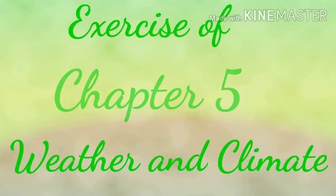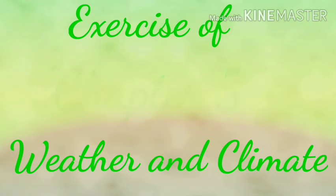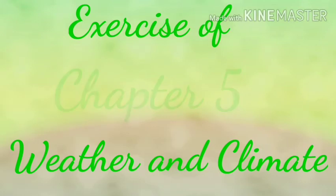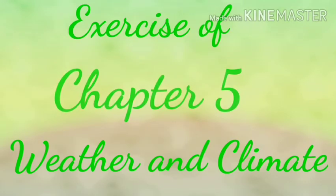Hello students, let's begin our class today after the holidays of Raksha Bandhan and Eid. I hope you all have enjoyed the festival and are safe at home. Today we are going to start with the exercise of Chapter 5, Weather and Climate, after the explanation of this chapter. So children, let's get started with the exercise of Chapter 5, Weather and Climate.